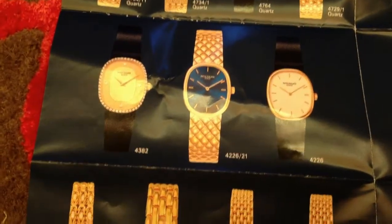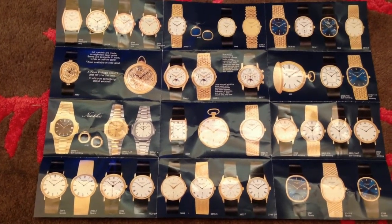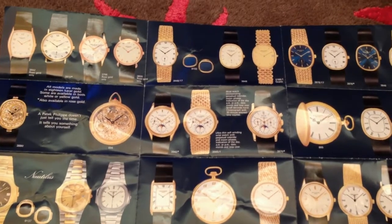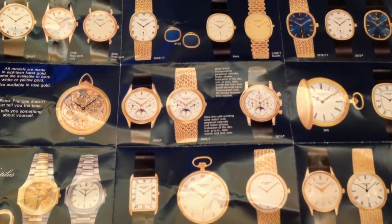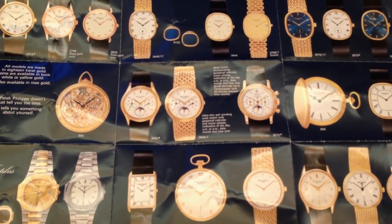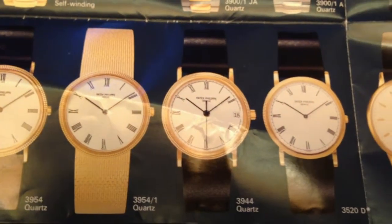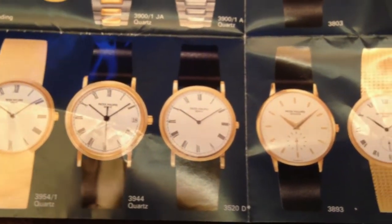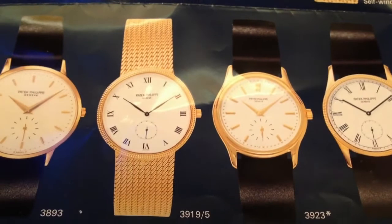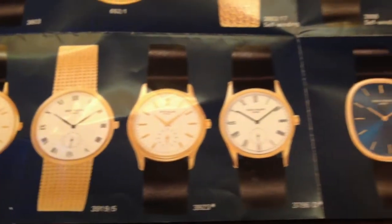The closest thing to a modern 5107 Calatrava back then was the 3998. You can see where the basis of today's models comes from, but they were certainly smaller — 33mm, 34mm, that was the standard size. I'm kind of pleased the range has gotten bigger. I don't think dress watches should go over 40mm — that's getting ridiculous — but 37mm, that's not a bad size.